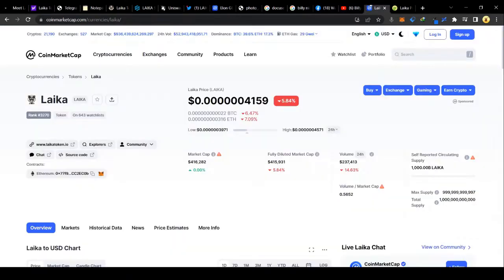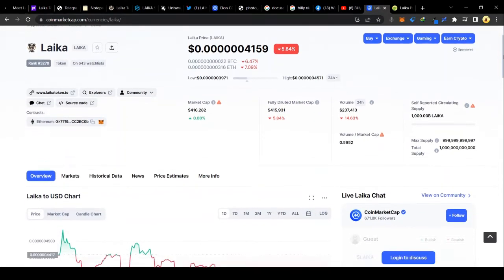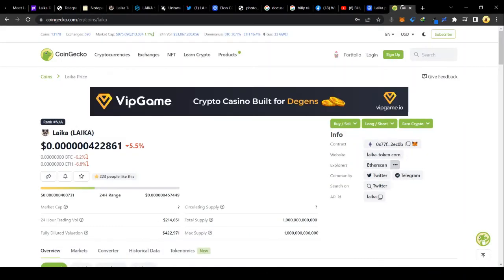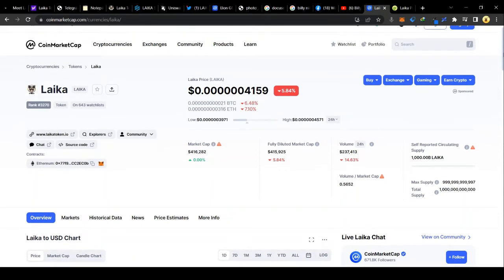Leica token is also listed on CoinMarketCap, as you can see here, on 643 watch lists, and it is also listed on CoinGecko. Leica is also listed on MEXC, BitMart, Biloxi, and CoinMerge — that is one important piece of information you should know.